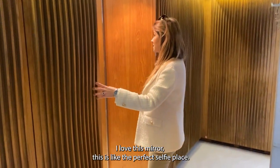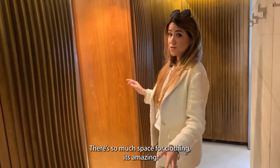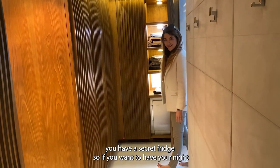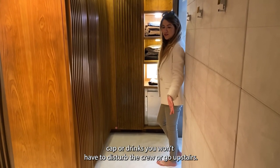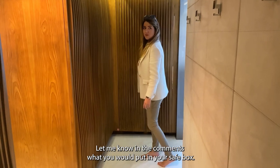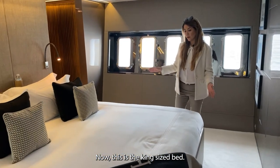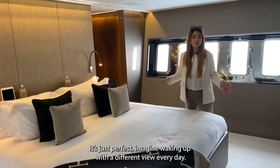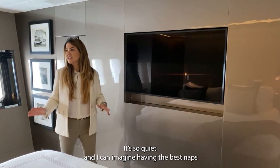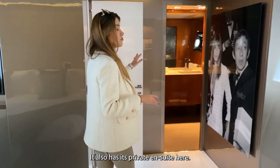I love this mirror — it's the perfect selfie spot. There's so much space for clothing it's amazing. There's also a secret fridge, so at night if you want a nightcap you don't have to disturb the crew or go upstairs — your drinks are right there. There's also a safe box. The king-size bed is just perfect — imagine waking up with a different view every day. There's storage everywhere, a TV, and it's so quiet.